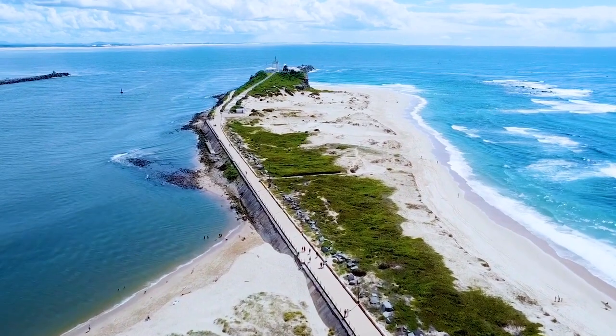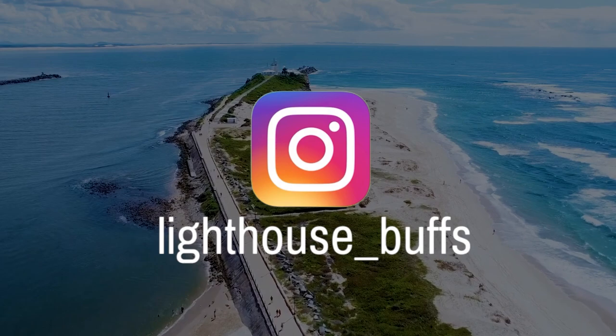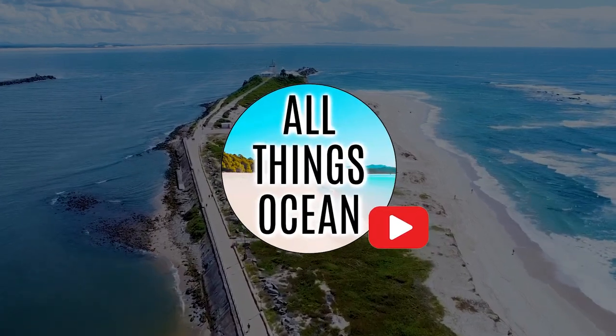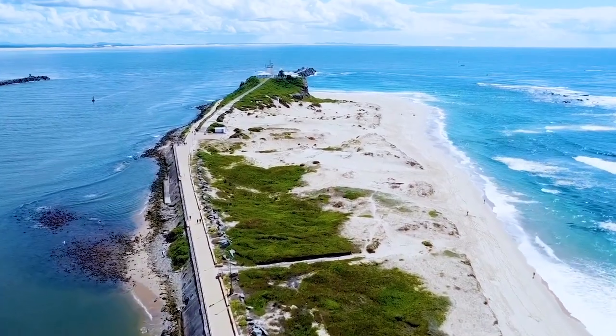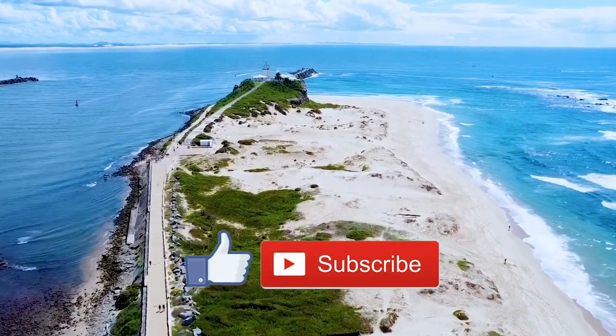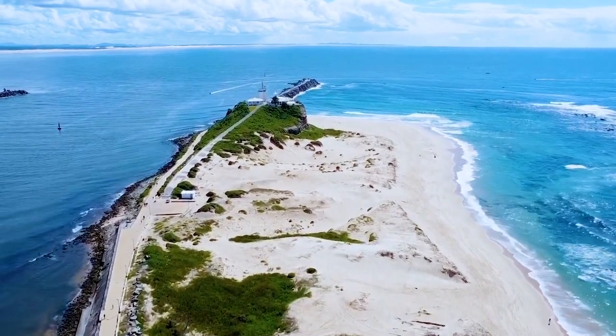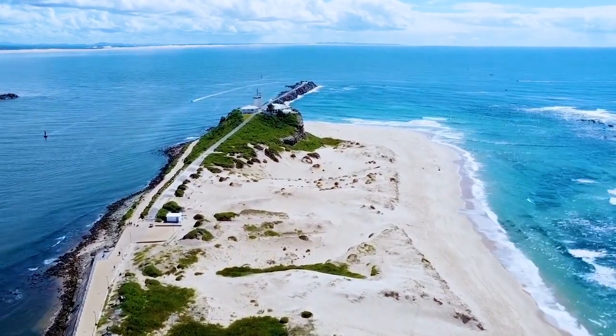If you'd like to see more content on lighthouses, please follow Lighthouse Buffs on Instagram, and for content on beaches around the world, check out my other YouTube channel, All Things Ocean. That is it for this one today — if you enjoyed the video, please give it a like, subscribe to the channel if you have not done so already, and I will see you next time. Take care.